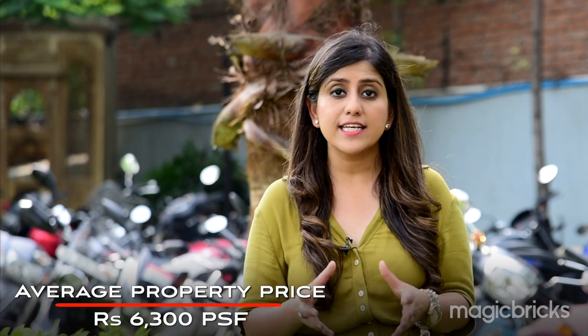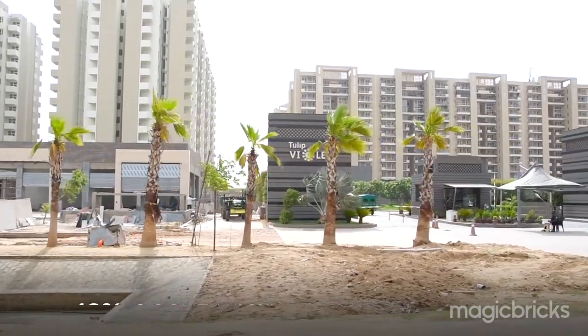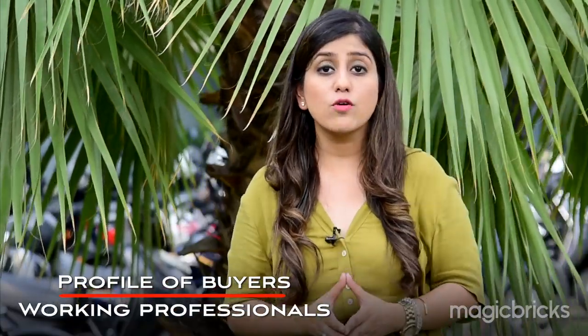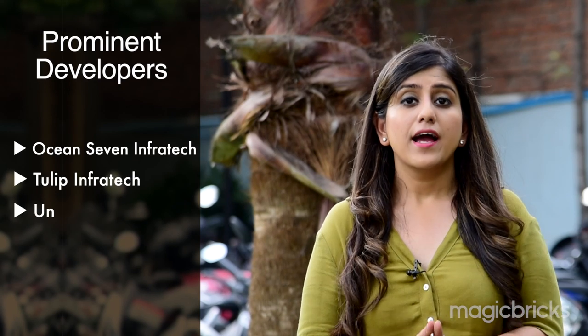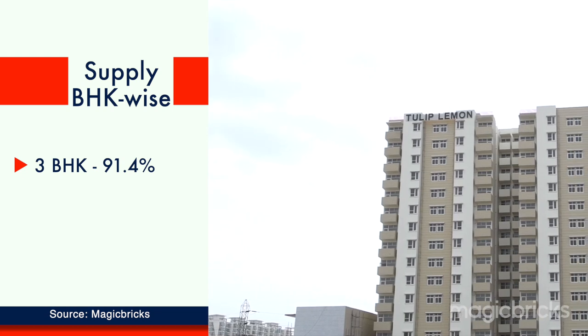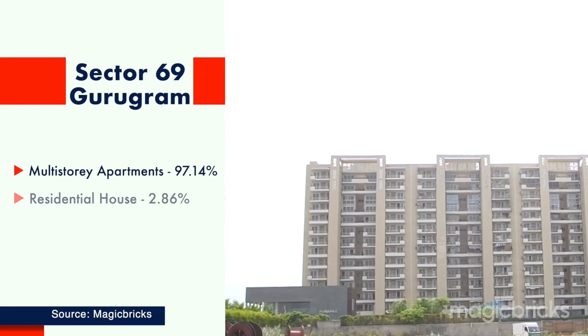As per data, the average property price for sale in Sector 69 is ₹6,300 per square feet — slightly higher than Sector 68 because several developers have given occupancy here. Buyers are mainly professionals working on Sona Road or in Cyber City, attracted by mid-segment budget properties. Three developers in this sector — Ocean 7 Infratech, Tulip Group, and Unitech — have given possession, while some are still under construction. You will find 3 BHK and larger options, with 3 BHK supply at 91.4 percent. Multi-story apartments dominate, with a supply of 97.14 percent.